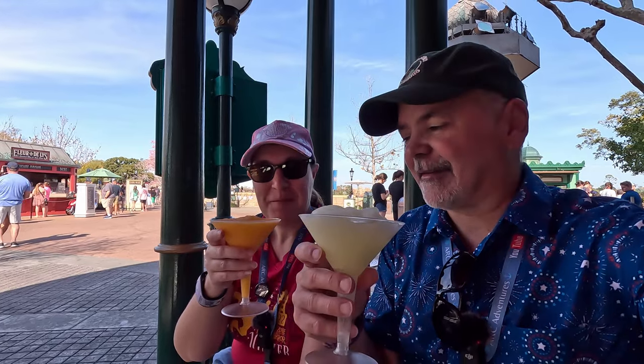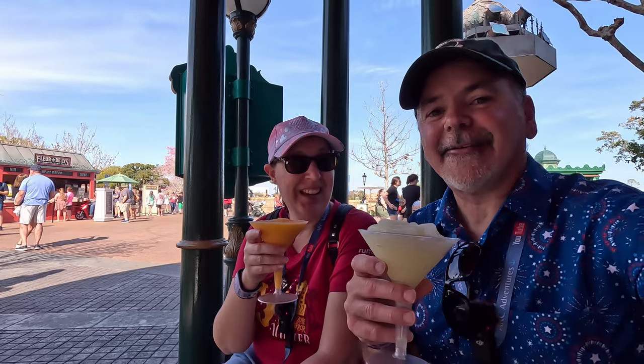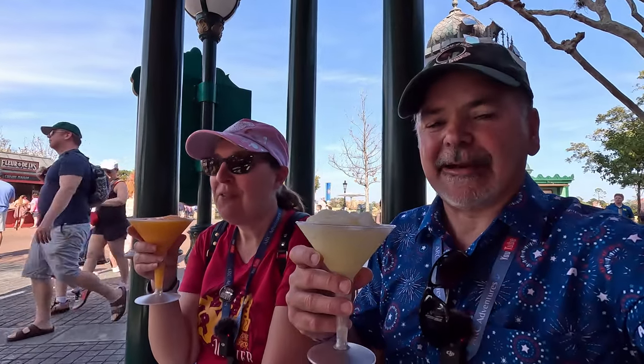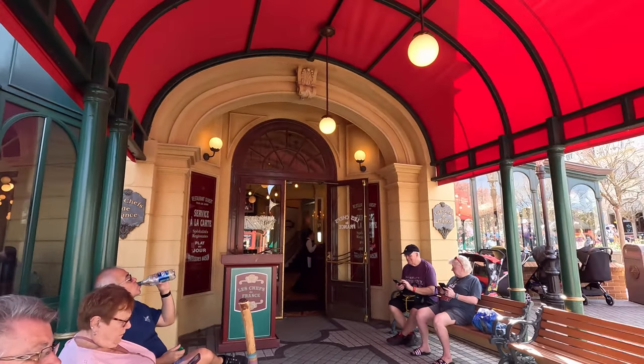We have a little lemon citron and an orange Grand Marnier. Very refreshing — it's like a lemonade slushie. We're getting a little AC out of this door here, so that's the way to do it.